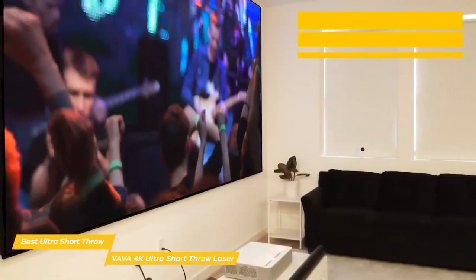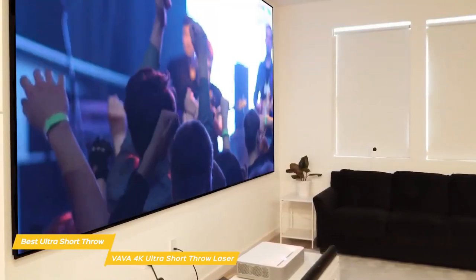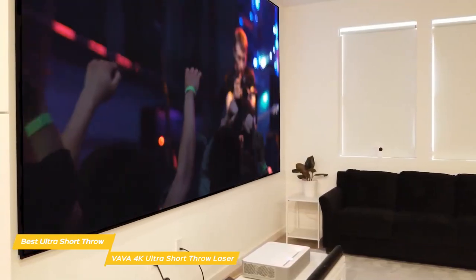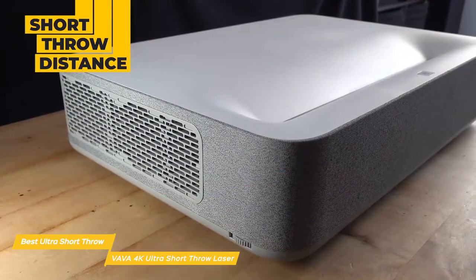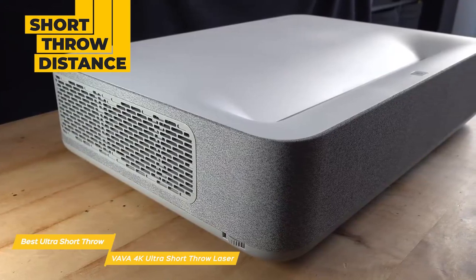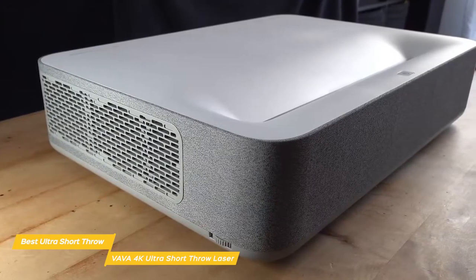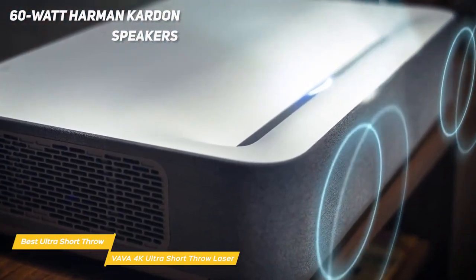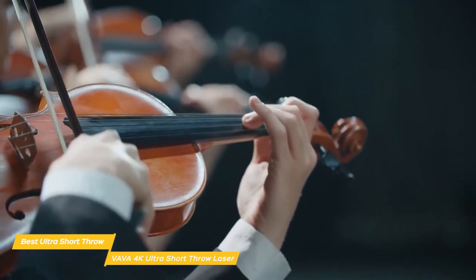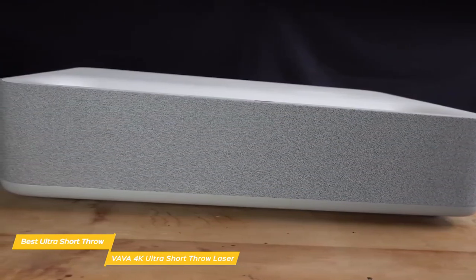The VAVA 4K Ultra Short Throw has a simple design consisting of a white housing wrapped with gray fabric. Lasers are used as a light source, producing an incredibly bright 3000 lumens, and its 4K resolution is backed with HDR10 for remarkable visuals with deep color, sharp imagery, and a contrast ratio of 3000 to 1. At just 7.5 inches of throw distance, you can get a 100-inch image, so the projector could easily sit where your TV used to. Concealed behind the gray fabric are an impressive pair of 60-watt Harman Kardon speakers with deep, clean bass — no subwoofer needed.